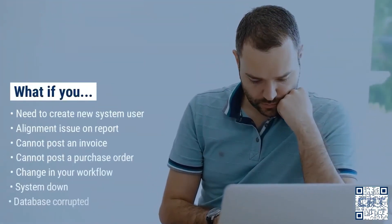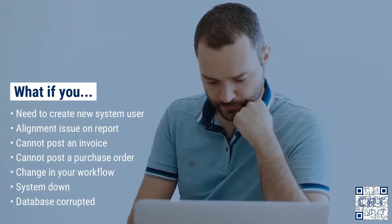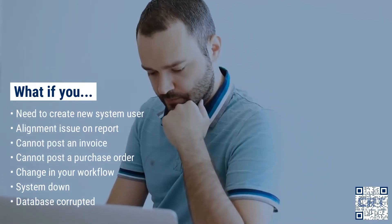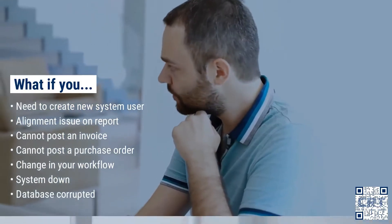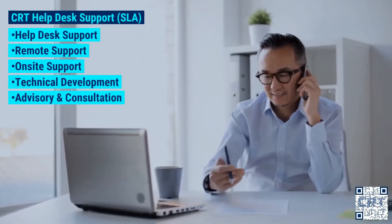Systems are not error free — in fact, they will never be 100% error free. So what happens when you find yourself in such situations? Most people say call the developers, and while this works sometimes, the fact is that you can never get hold of them. This is why we developed the SLA, which offers these types of support.